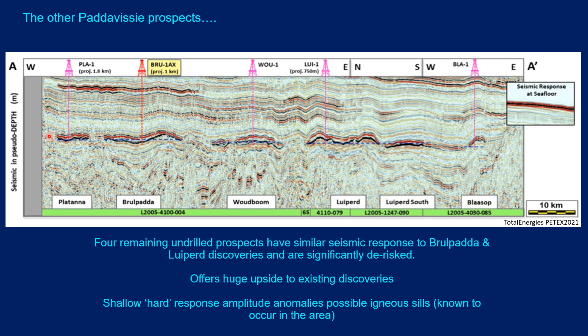This is an interesting composite seismic section through all of the Padavisi discoveries and prospects — from Platana in the west going eastwards through Woodboom, through Luiperd South, and into Blastop. It's a good slide because it shows how the remaining prospects have a similar character to the two discoveries at Brulpadda and Luiperd, offering huge upside to the existing discoveries. Note there is a shallower seismic anomaly that Brulpadda would have encountered — it has a hard top compared to the Padavisi soft top responses — and is probably an igneous sill, which are known to occur in the area.